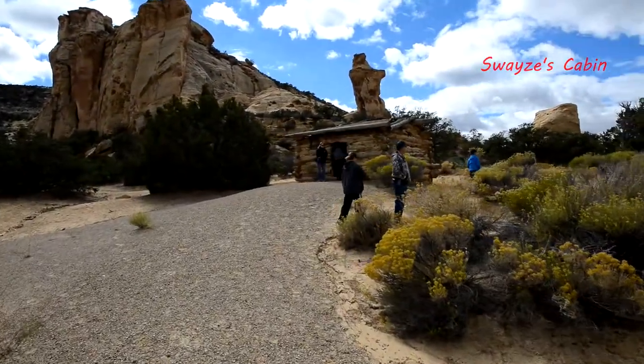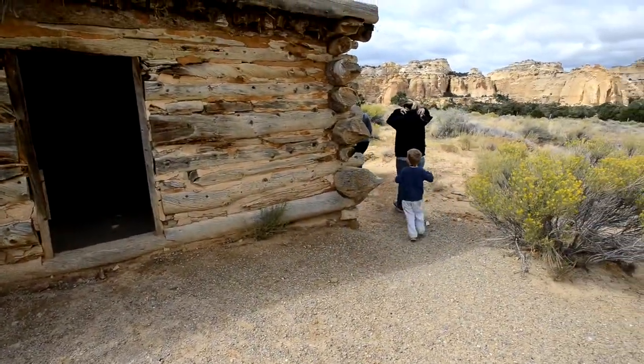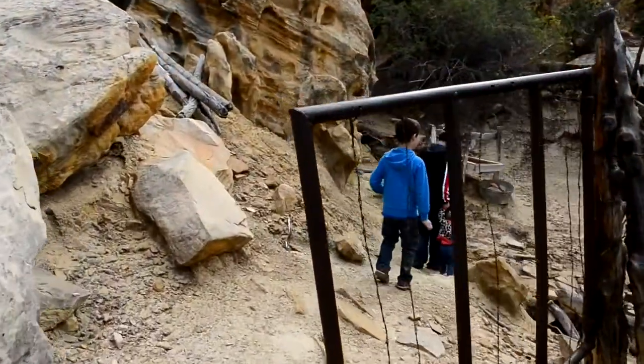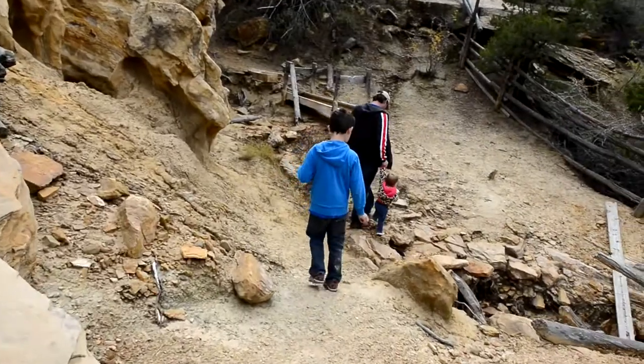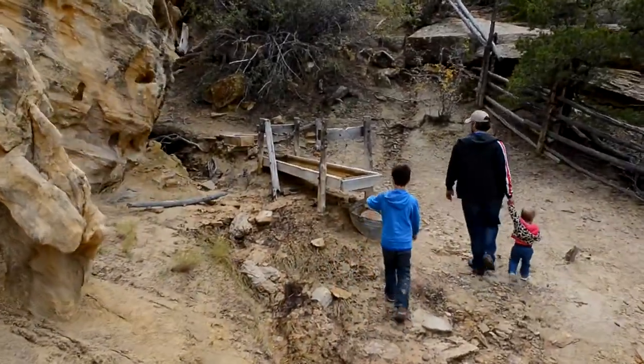Swayze's Cabin was built in 1921. The Swayze brothers were running cattle in the area for decades before the cabin was built and they were primarily responsible for most of the landmark names in the area. Behind the cabin are some unique uses of sandstone hollows: a meat locker for storing meat, as well as a corral for the livestock.